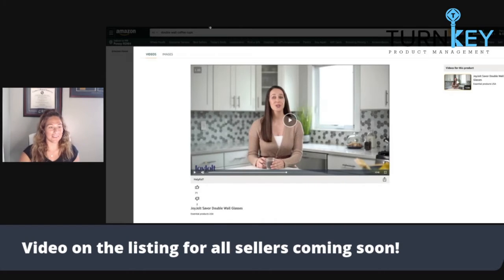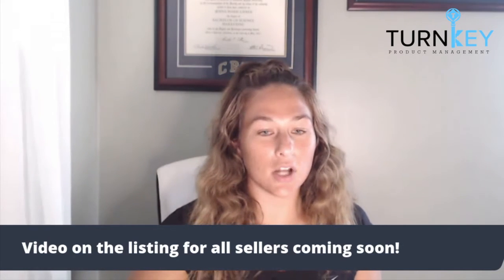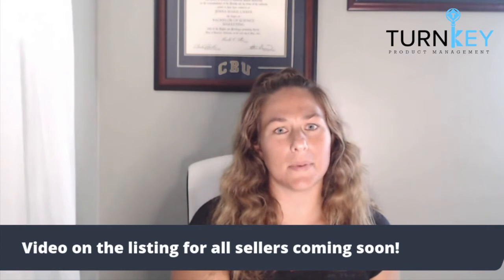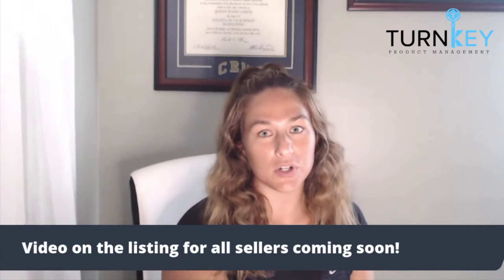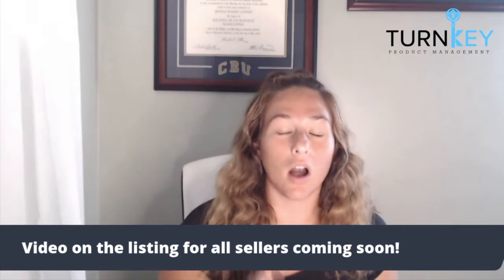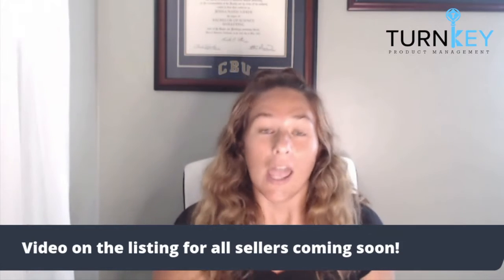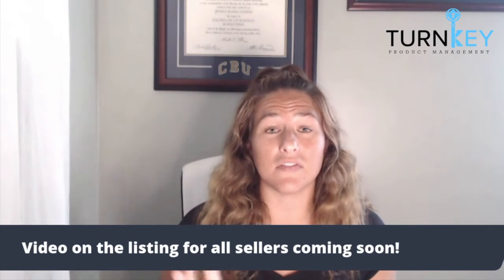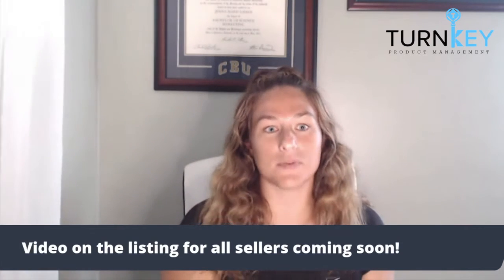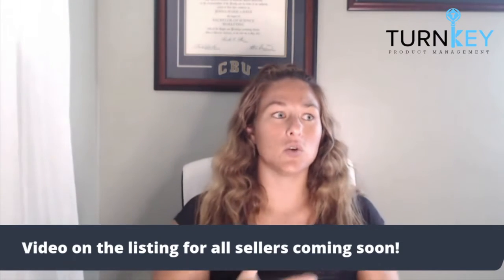The reason why I like that video so much is because she's selling the reason why you should purchase this product. You're left not wondering why someone would want a double wall coffee cup — you understand why the product was created and who it was created for. On top of that, what I really like about that video is they found a way to incorporate all of their different glasses, not just the coffee cup.